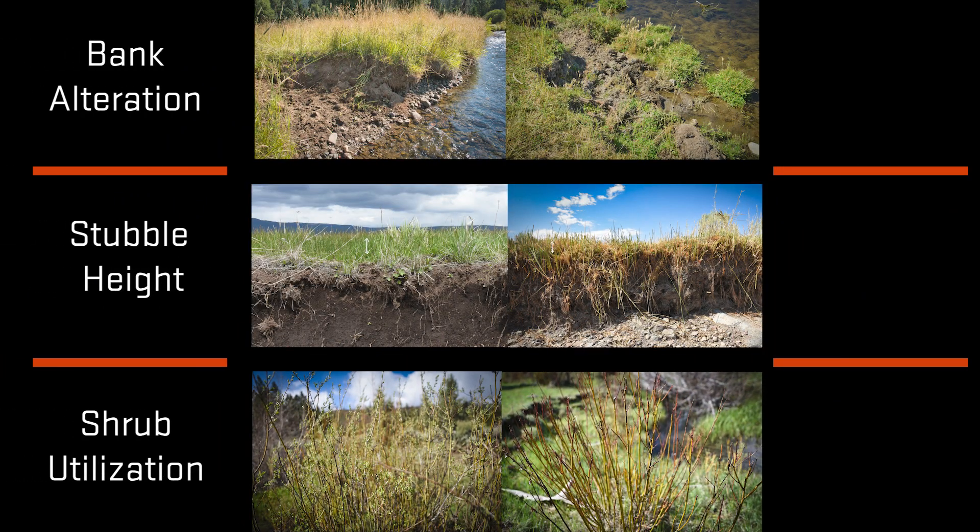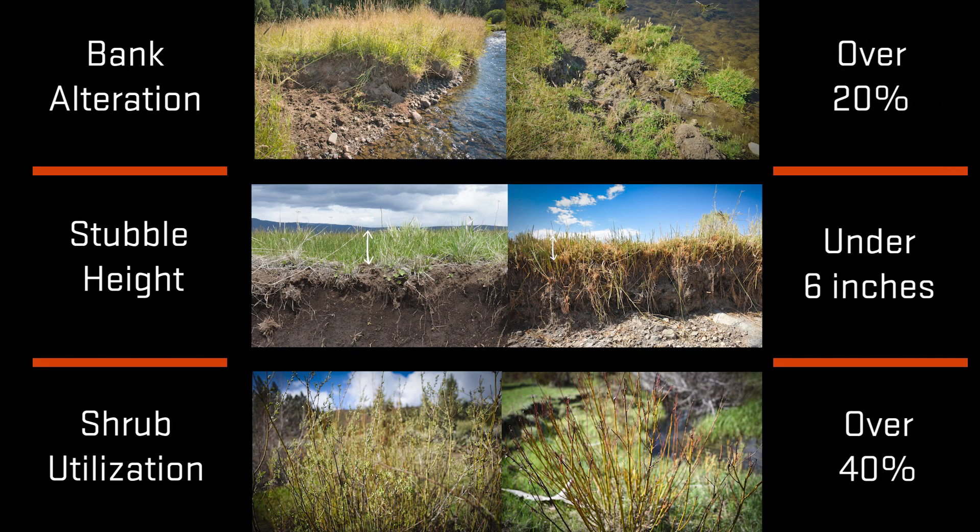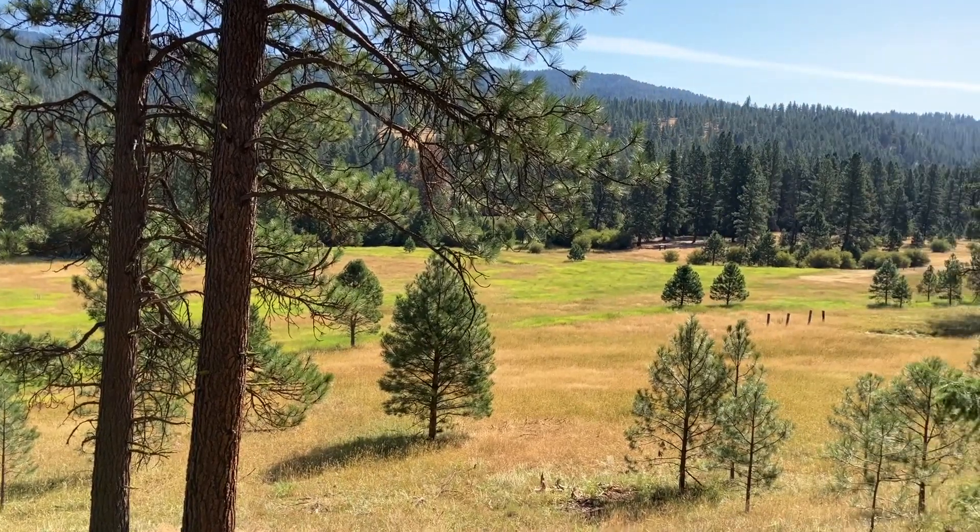If within-season monitoring shows that one or more of these indicators of riparian health have exceeded certain thresholds, then a grazing permittee is often required to remove their cattle from the entire riparian pasture. Consequently, grazing within these resource-rich pastures is typically very restricted in both duration and seasonality. Some permittees will temporarily install traditional fencing around riparian areas so they are better able to fully utilize these valuable pastures.